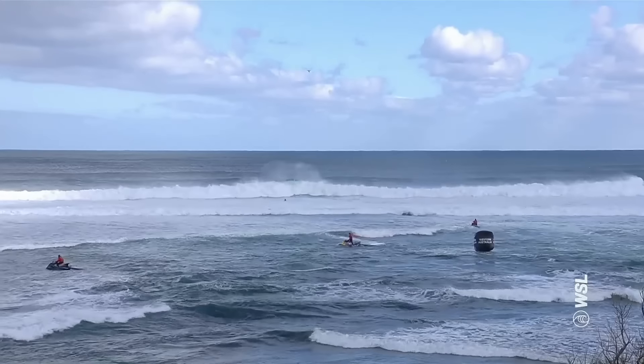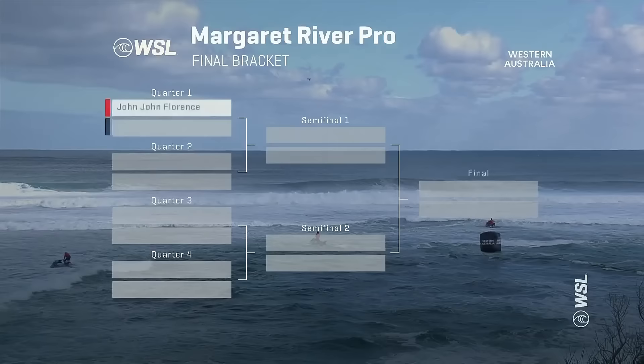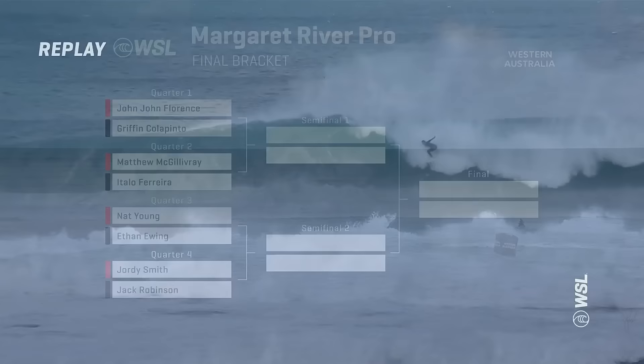Now getting underway with Heat 1 featuring John John Florence and Griffin Colapinto. John John has the opportunity, with a victory, to take the yellow jersey over to event number six. But he's going to have his hands full. Griffin Colapinto looked fantastic in the early rounds of the contest. We were robbed of the opportunity to see these two battle in the quarters last year. And during the break, it was Griffin Colapinto getting things started.